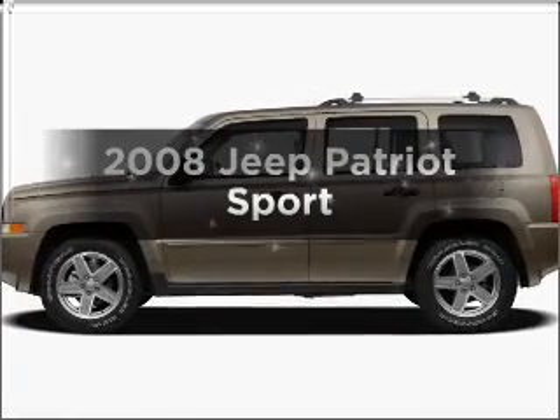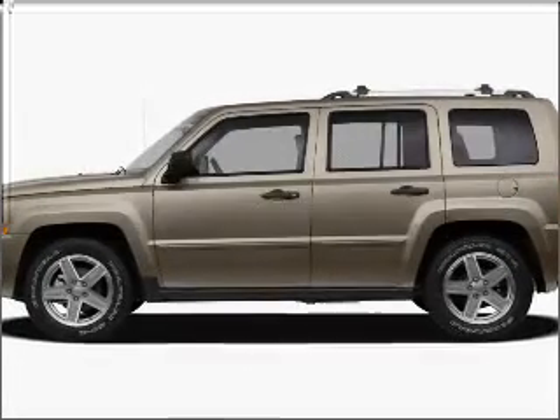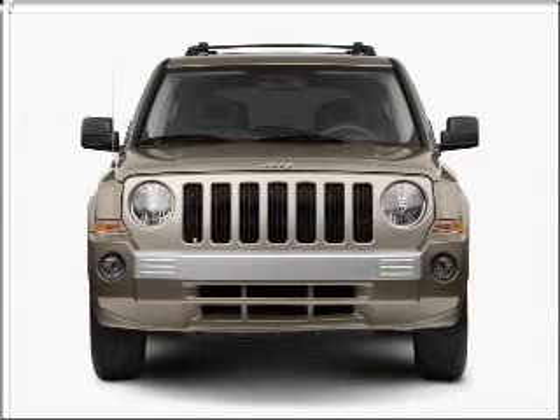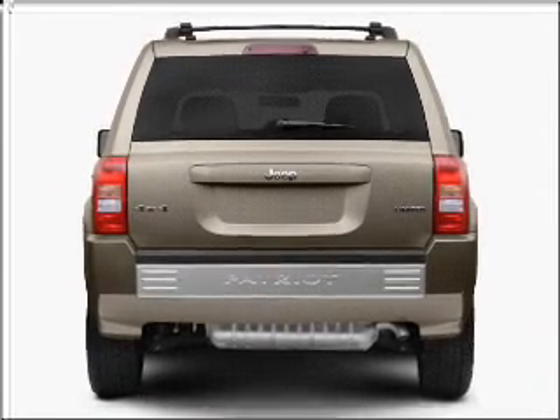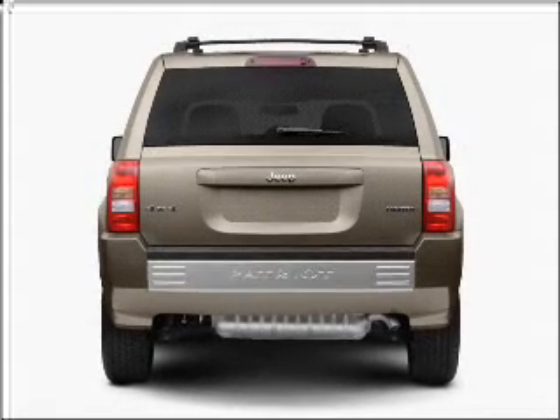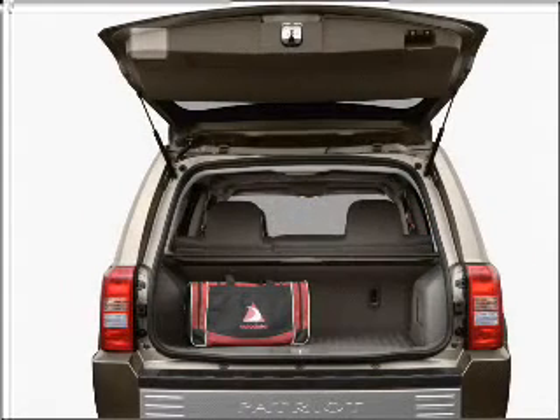Get noticed in this 2008 Jeep Patriot — everything you need under one roof with this great vehicle. With an efficient four-cylinder engine connected to a smooth-shifting automatic transmission, you will appreciate the safety feature of anti-lock brakes.